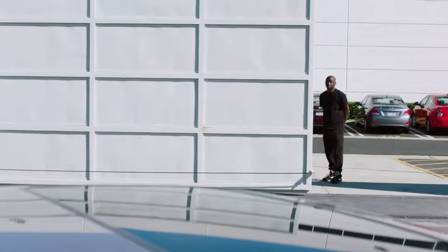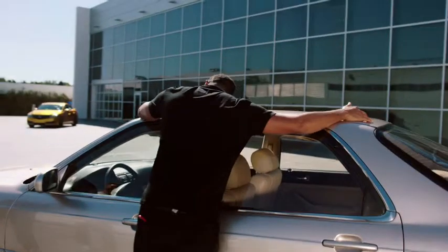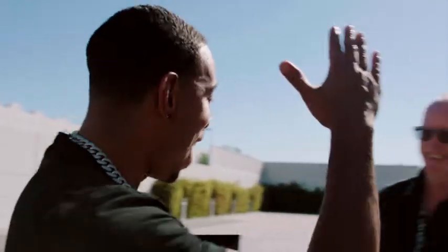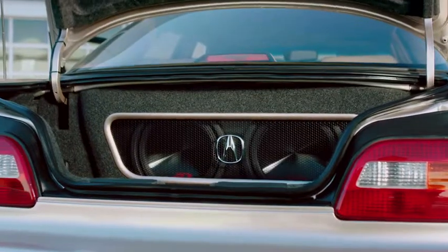Here we go. A boy and his toy. My baby. I need to pop that. Wow. New sound system. Hell yeah.